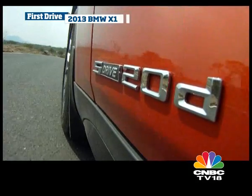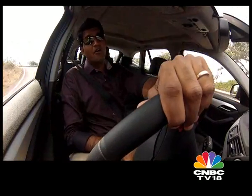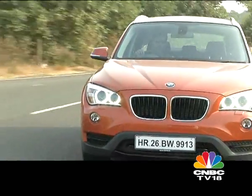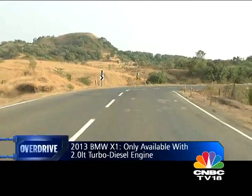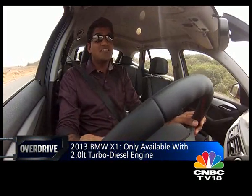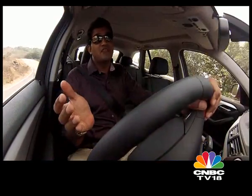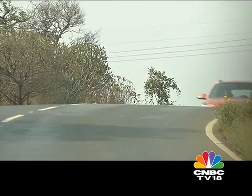The new X1 is only available with BMW's workhorse two-litre four-cylinder turbo diesel engine mated to an eight-speed automatic gearbox. The engine has been fettled and tweaked a little, so it now makes 184 horsepower — about four more than the old X1. Crucially, the X1 also gets BMW's Efficient Dynamics package, which includes energy recovery from braking, a stop-start system, and the Eco Pro mode.